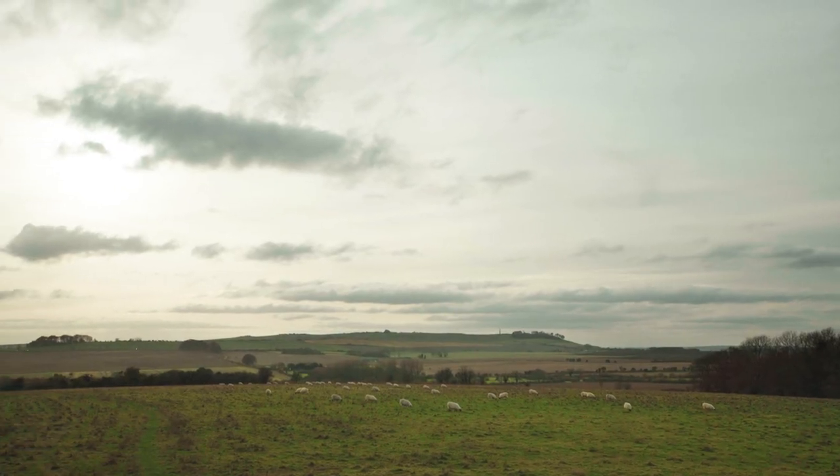To fully understand the monument it's a really good idea to visit the Alexander Keiller Museum in the middle of Avebury, where they have quite a lot of the finds from this site on display, including the Windmill Hill pottery.